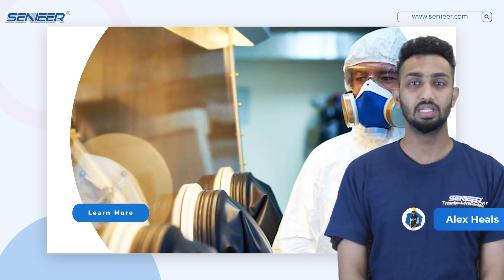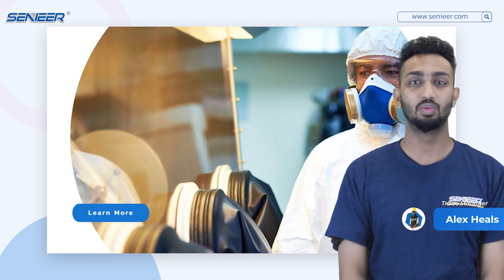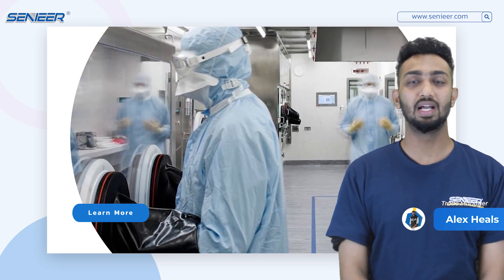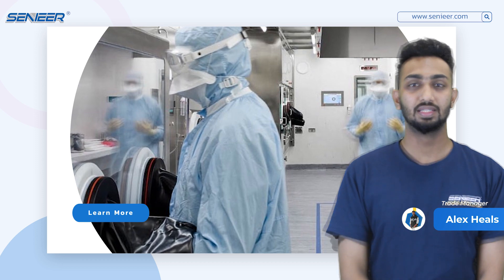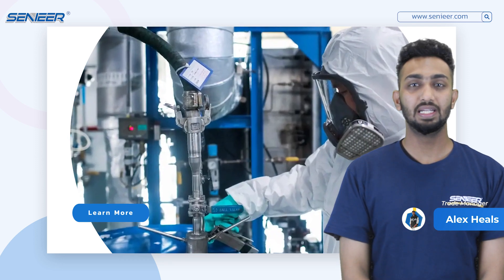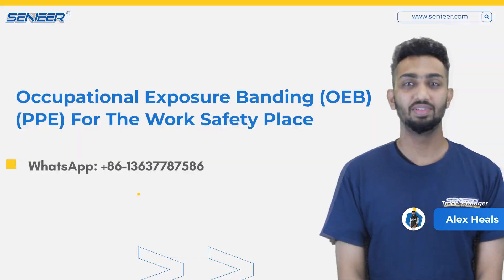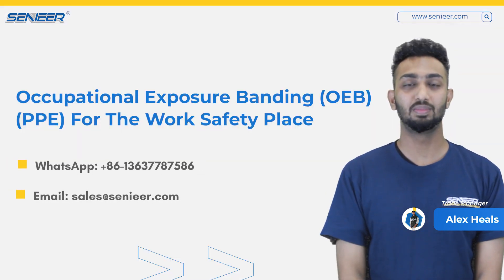PPE includes various items like helmets, gloves, and goggles. PPE plays a vital role in ensuring the safety of workers in hazardous places.